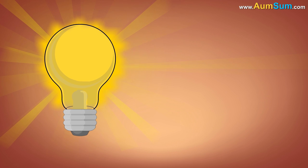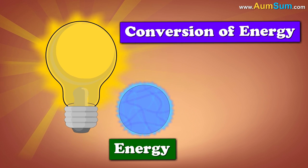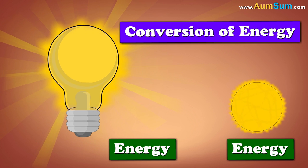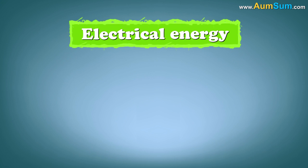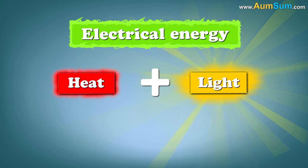A light bulb glows because of the principle of conversion of energy, which states that energy is converted from one form to another. In this case, electrical energy is converted to heat plus light.